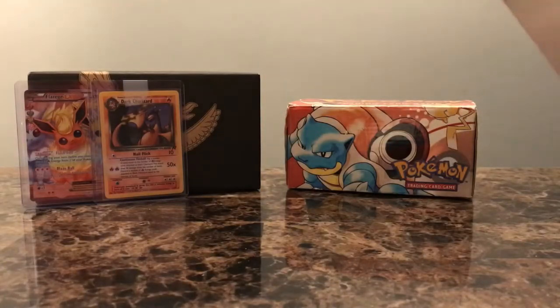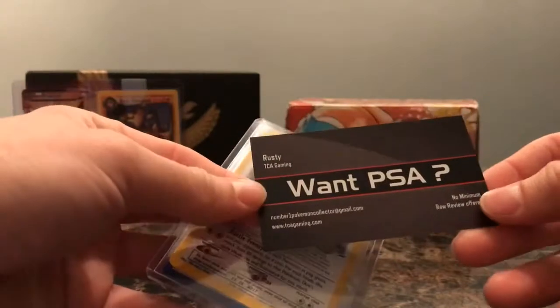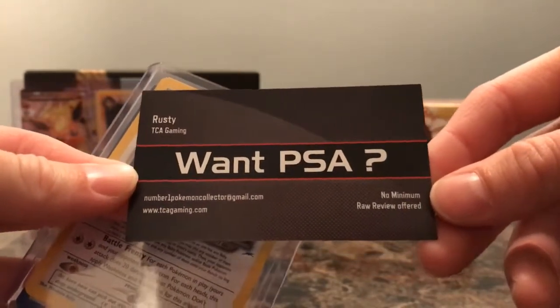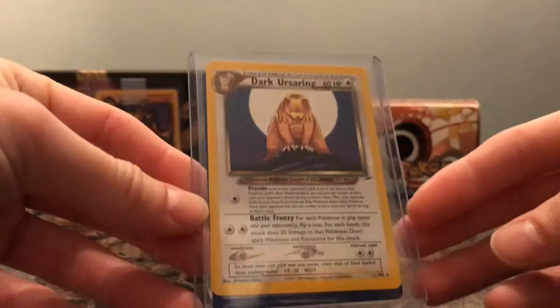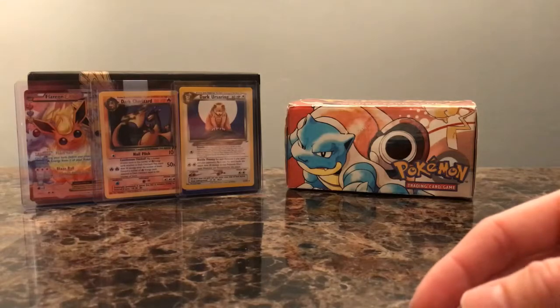Next card here — this is from the Charizard Authority, TCA Gaming. He is a staple in the Pokemon community. Looks like he's actually doing some PSA submissions for people, so if you happen to see this video and want to do PSA, go ahead and contact Rusty at TCA — he's an awesome seller. These are just some non-holo rares from Neo Destiny that I need to fill out: a Light Pilloswine and a Dark Ursaring. I'll take those out and put them in individual sleeves and binders later on.